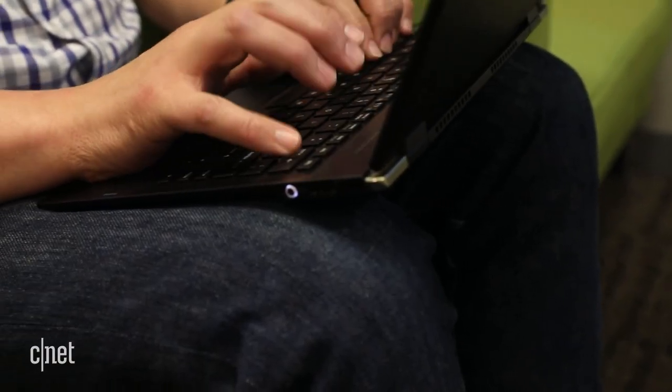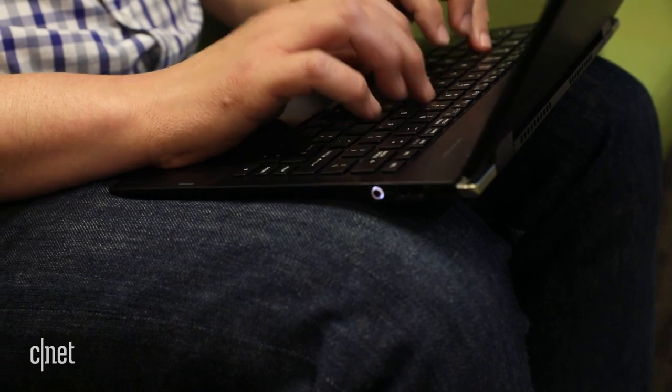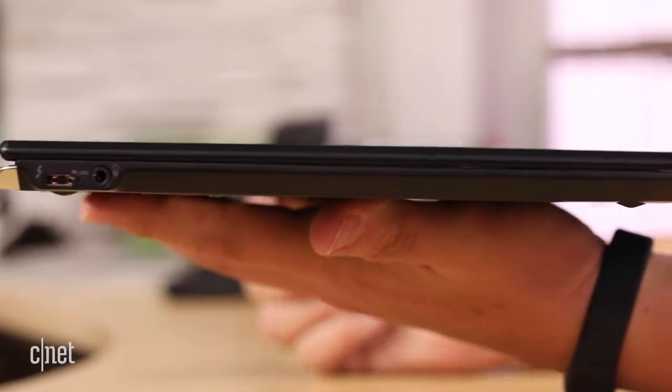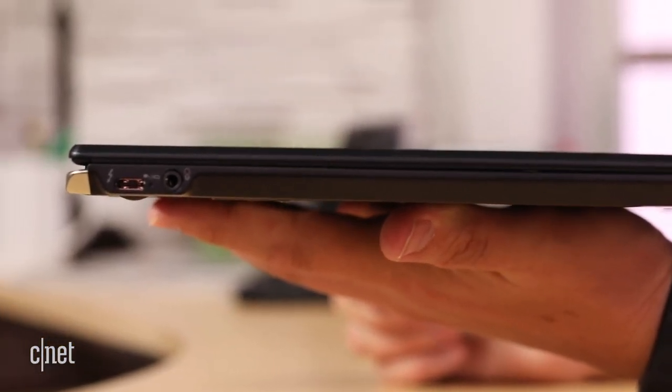Toshiba rates the battery life at up to 13 hours, and we got 10 hours on our video streaming test, and it lasted through a workday — which is pretty good considering it's very thin and weighs under 2.5 pounds.